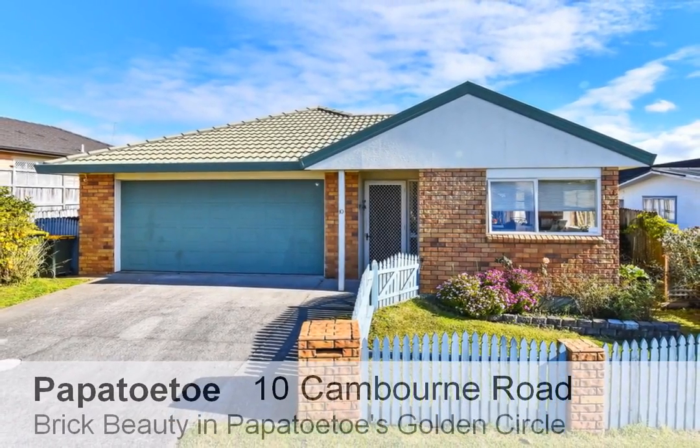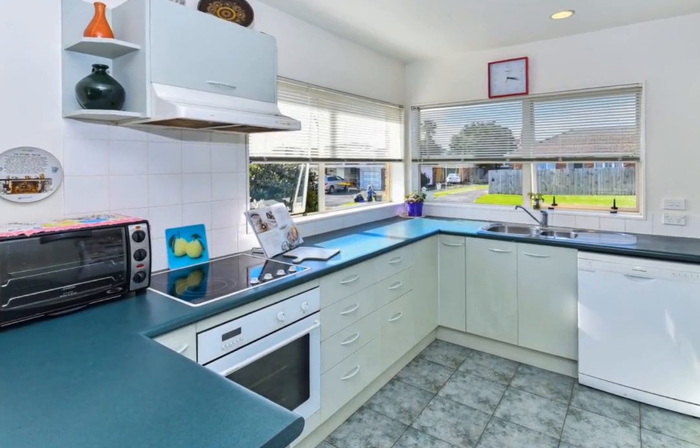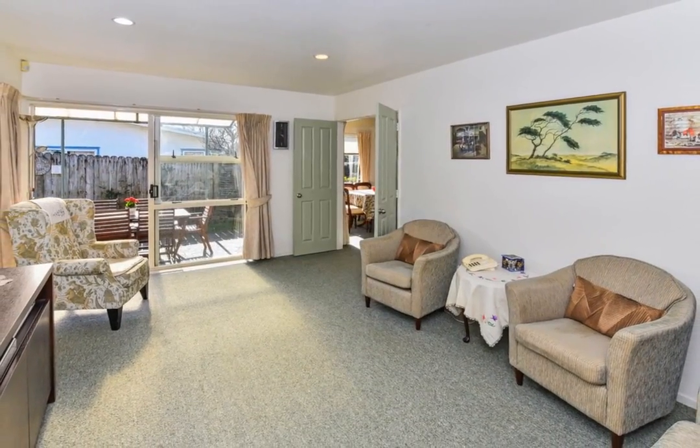Wow, what a perfect opportunity to secure this show-stopping residence within the heart of the extremely desirable Papatoetoe. Situated in Papatoetoe, this well-presented family home ticks all the boxes.